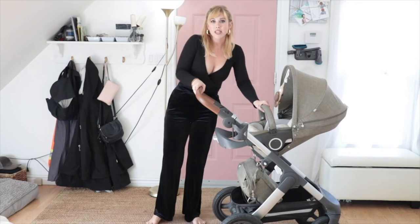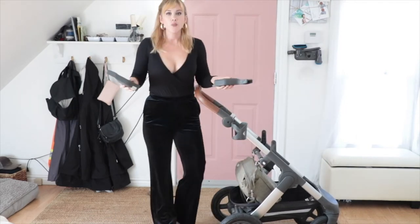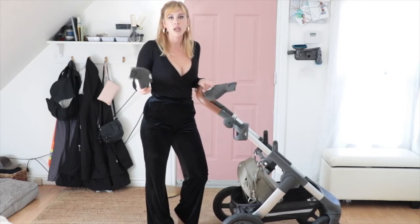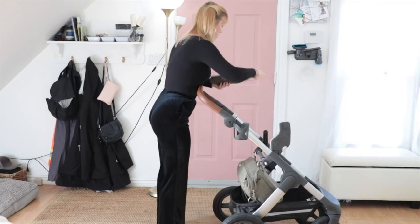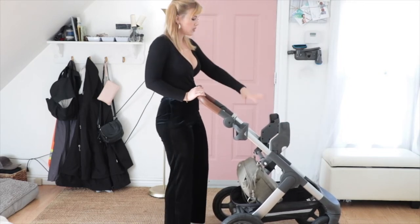You can also attach your car seat to this — you just have to purchase the adapters, and make sure you purchase the proper adapters. These ones are the Stokke adapters for the Maxi-Cosi car seats. You slide them on with the label on the outside like that, and your car seat will clip right into this spot.